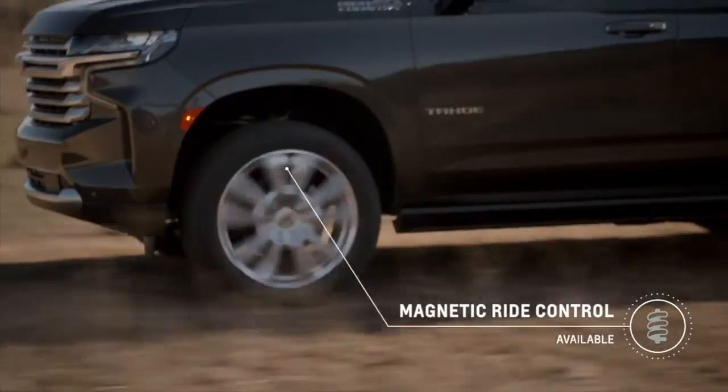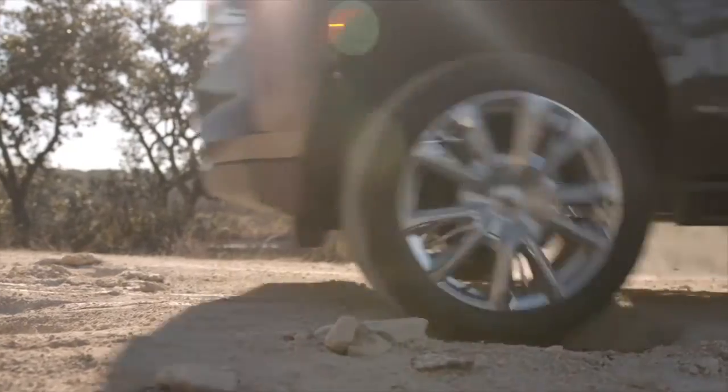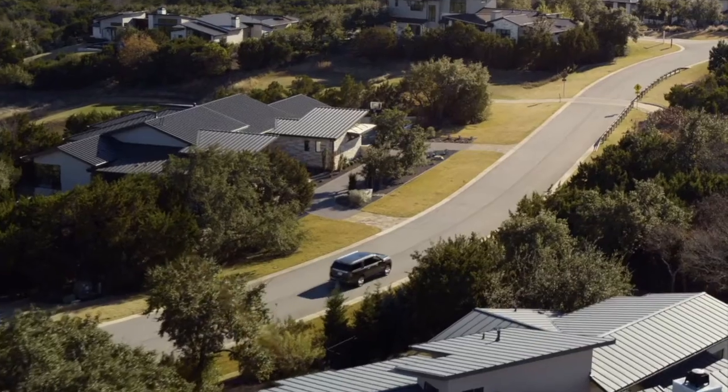Magnetic ride control is one of the most sophisticated chassis technologies in the industry. It's really all about reducing bouncing, body roll, and vibration in the truck. It does that by using sensors continuously reading the road and then reacting to adjust the damping rate in the shock absorbers, resulting in a smoother ride with improved handling.